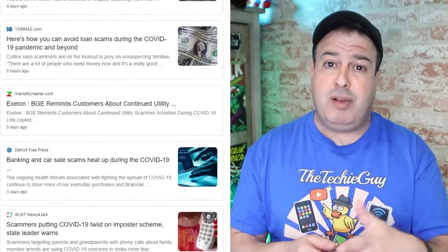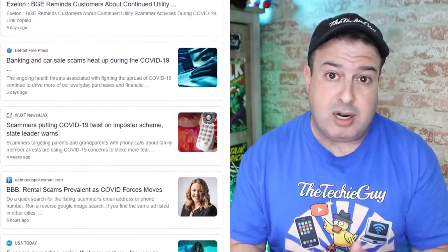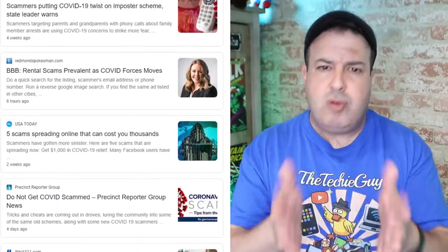Every time there's a high profile disaster or an upcoming holiday, the online scammers are ready to take advantage. With the situation raging on around the world, we are shopping online more than ever, so we're essentially sitting ducks. Let me introduce you to your first line of defense: Quad9. Every single time you click on a link that is known to be sketchy, Quad9 steps in and you simply won't be able to access that website.